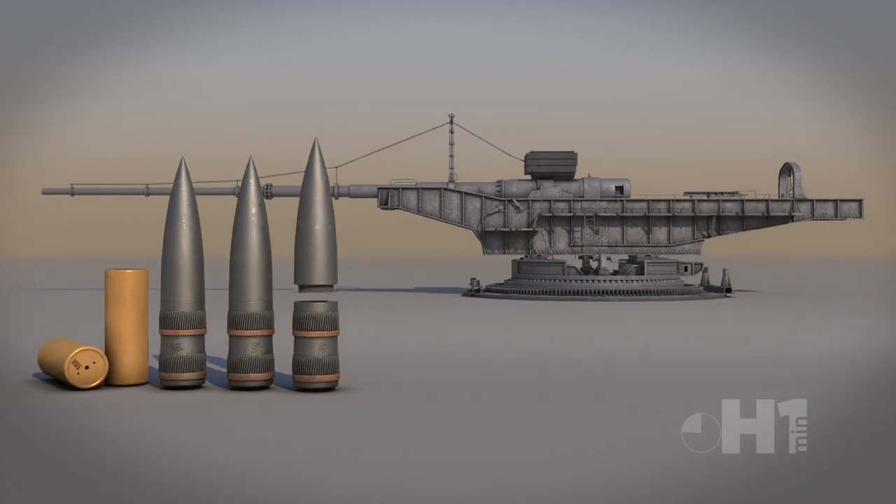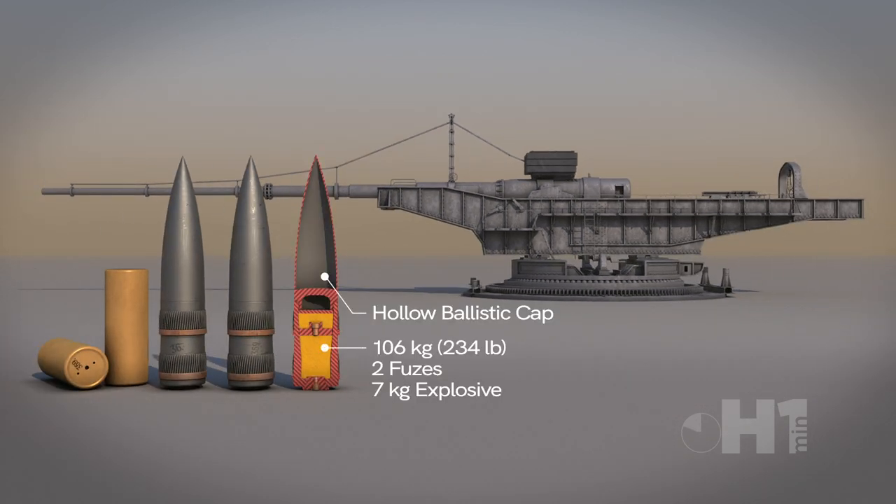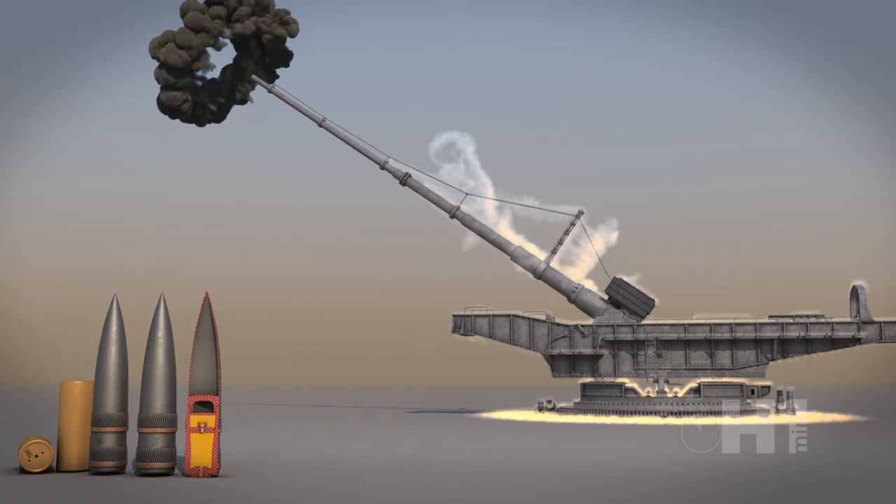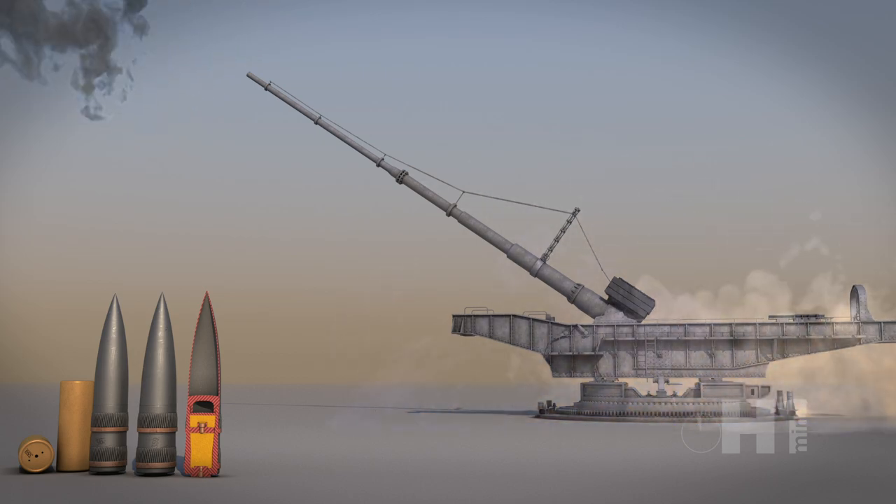The powder charge was large enough that barrel wear was a problem. Each shell was of a slightly bigger diameter to compensate and was custom made and numerically loaded. Each time the gun fired, it became less accurate and eventually the inner barrel needed replacement.